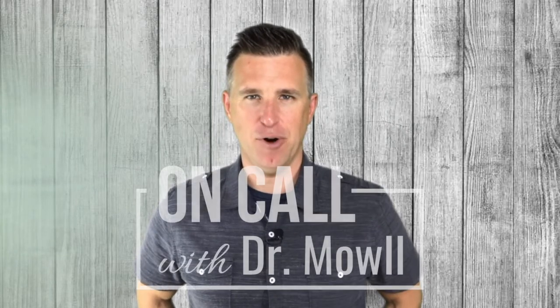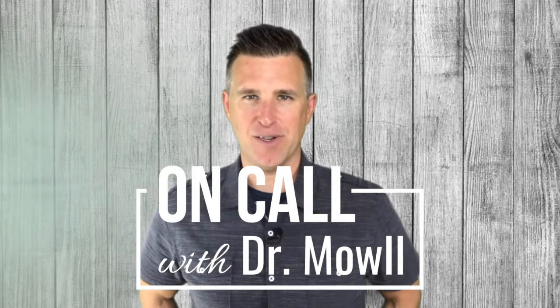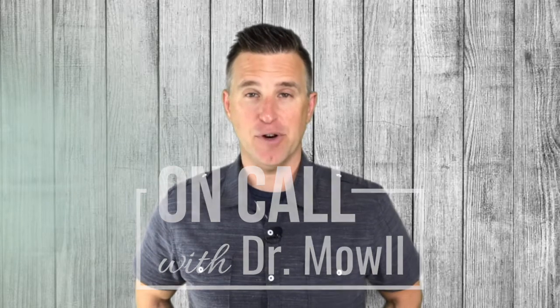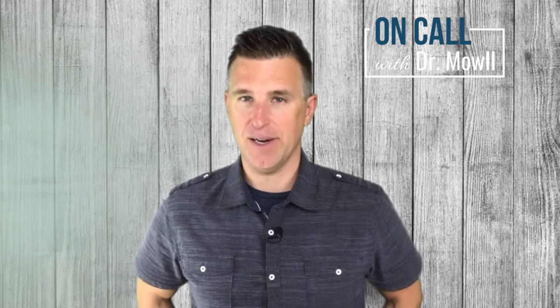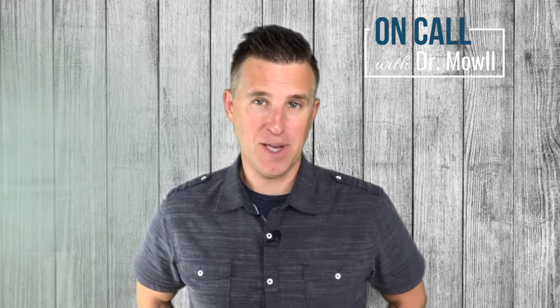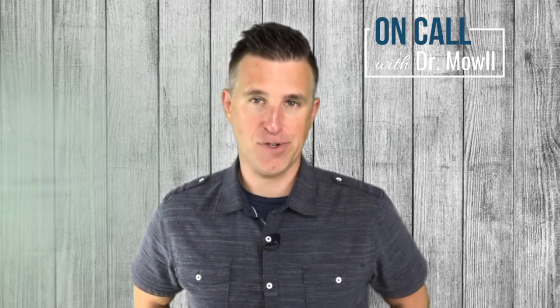Hey everybody, it's Dr. Brian Moll, the Diabetes Coach, and I'm back this week with another episode of On Call with Dr. Moll. Today's question comes from Jill in Alaska. Jill says, how do I know if I'm in adrenal burnout? And if so, what do I do about it?